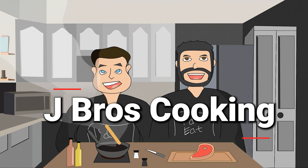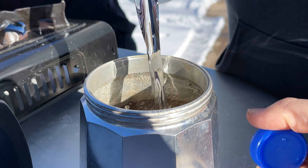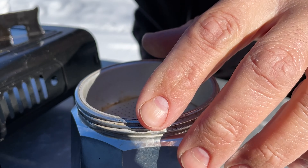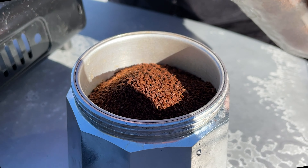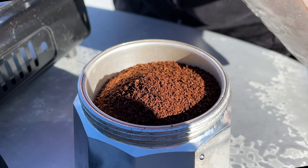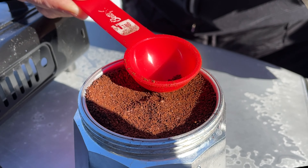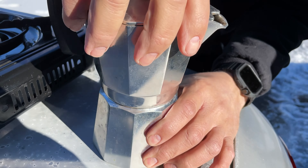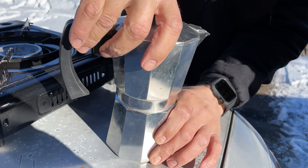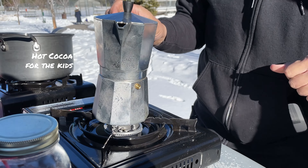Welcome to J-Brow's Cooking. Welcome to J-Brow's Coffee.